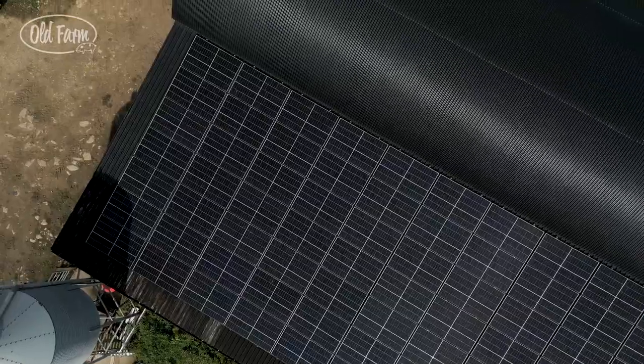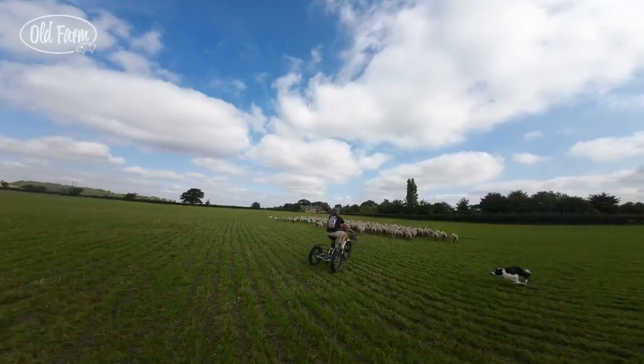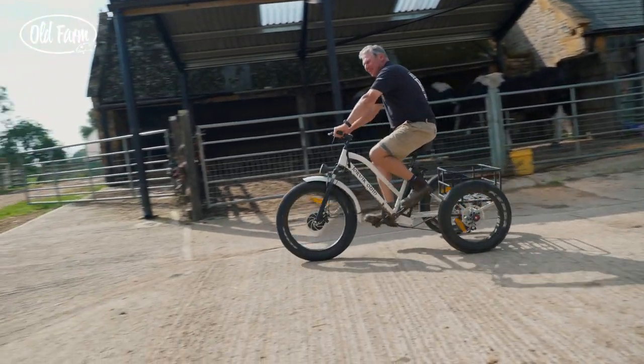We're also trying to go down the regenerative farming route, where we're doing no tillage on the arable side. We have traditional pastures with ridge and furrow, which I zoom along most mornings to check the sheep on my electric bike.